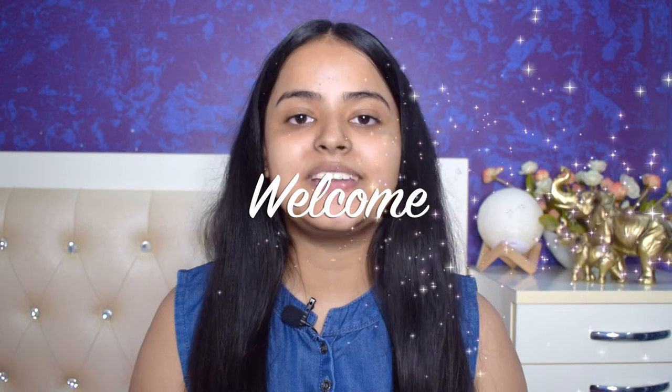Hi guys, welcome back to my channel, welcome back to yet another video. I am super excited for today's video. From the title you can see I will try to follow Komal Panday's everyday makeup routine — that was 4 years back.